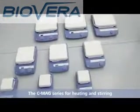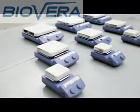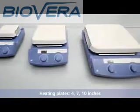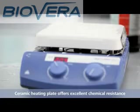The CMAX series for heating and stirring. IKA, technology from Germany. All devices are available with heating plates of 4, 7 and 10 inches. The ceramic heating plate offers excellent chemical resistance.